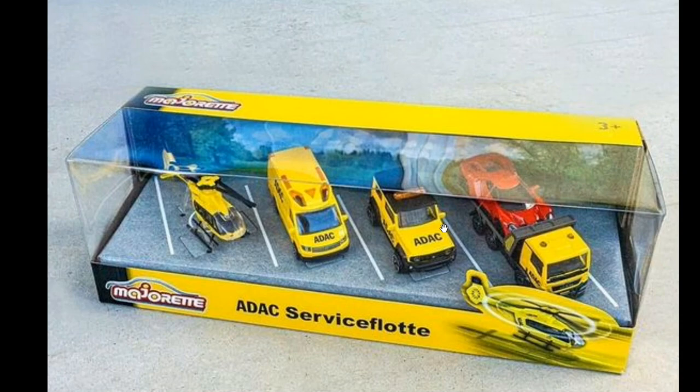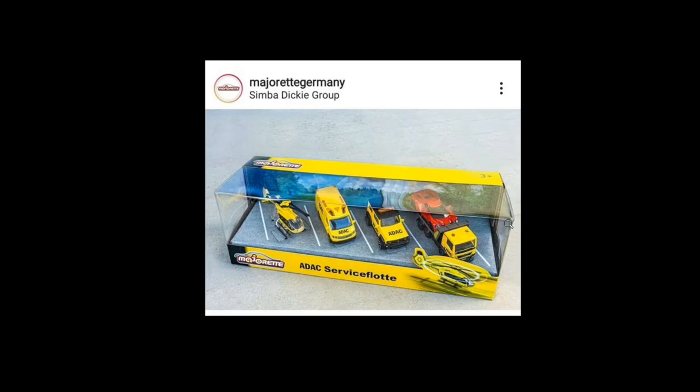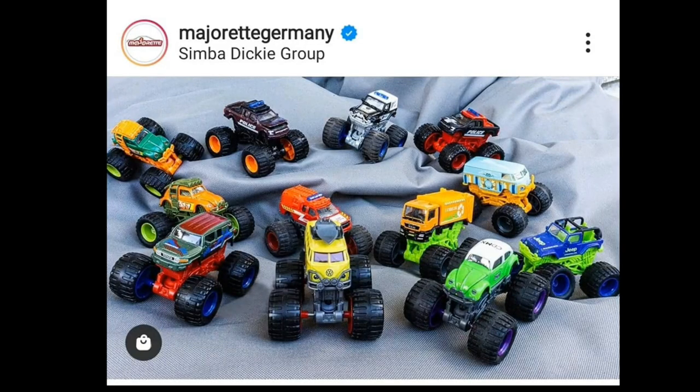I think this set is underrated — I really like it a lot. The castings here are really beautiful. I especially love the Suzuki Jimny, that's the one I'm most familiar with.